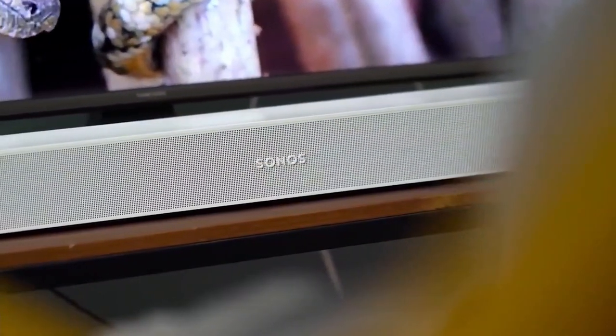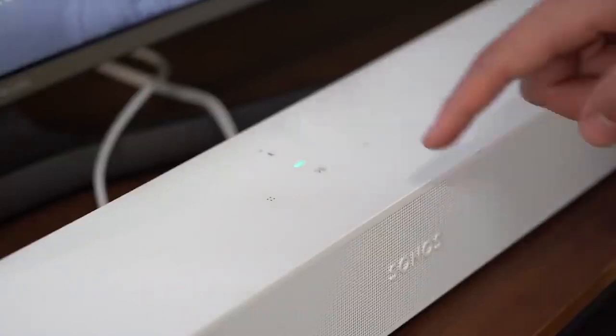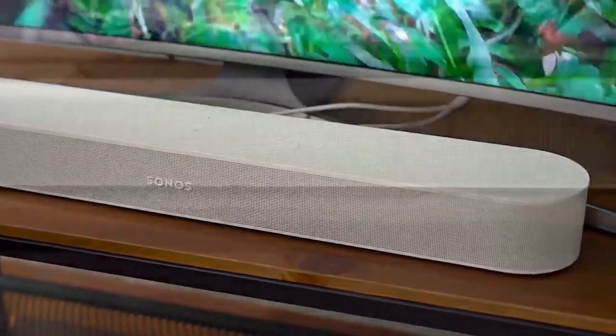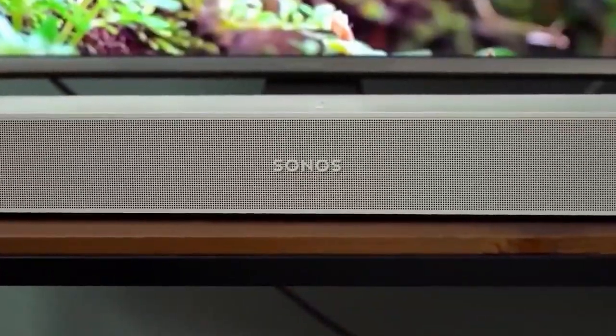This model has voice control from Google Assistant services. As a result, it is possible to listen to the news, play your music, ask all your questions, configure your alarms, and even more, to have your hands free. In addition, this device offers a beautiful touch interface, which allows you to start playback, pause it, adjust the volume, skip tracks, or group your tracks with a simple swipe or tap.